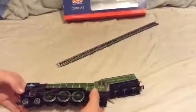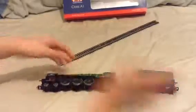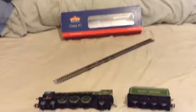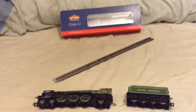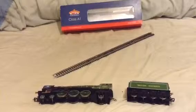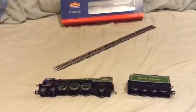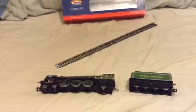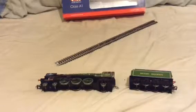The box includes the engine with the tender, an exploded diagram, and some detail packs — a lot of details. I got this on eBay for £80 for my birthday. Boy, is it worth it. It's very worth it because this is basically brand new. It's super smooth, and I'm very happy to have this model.